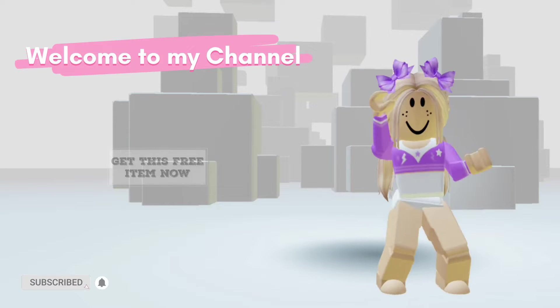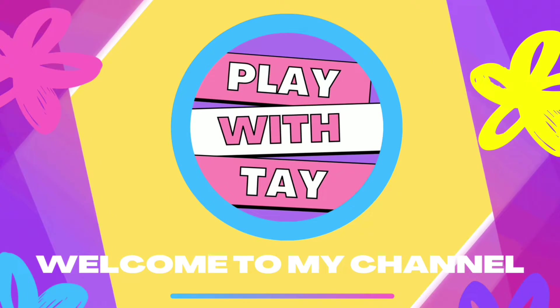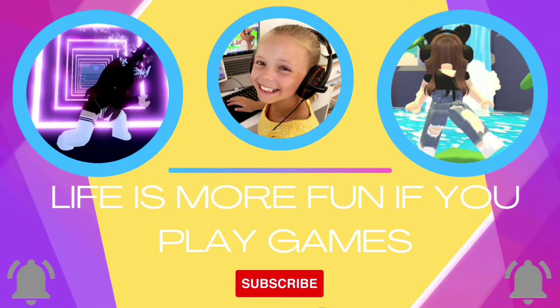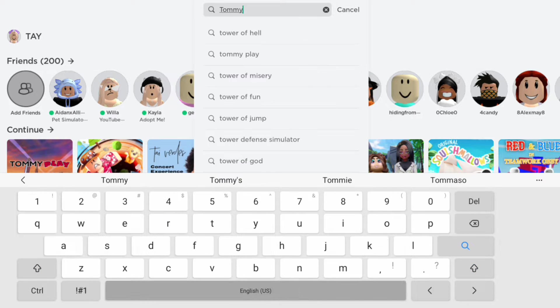Hi friends, welcome to my channel. Today I'll show you how to get a free item. Search for this game and follow what I do.